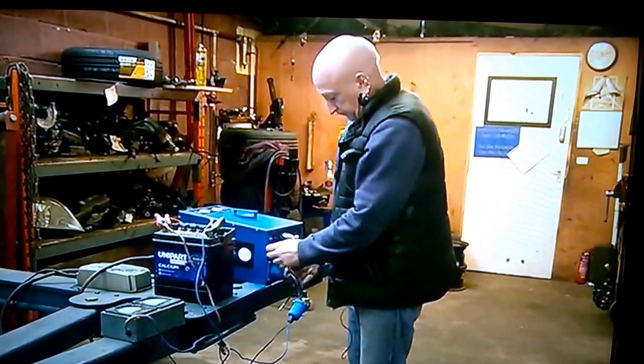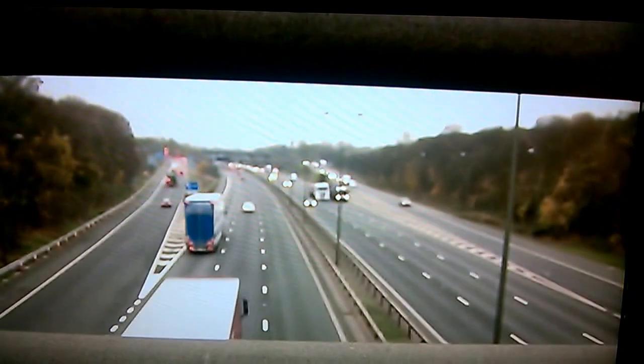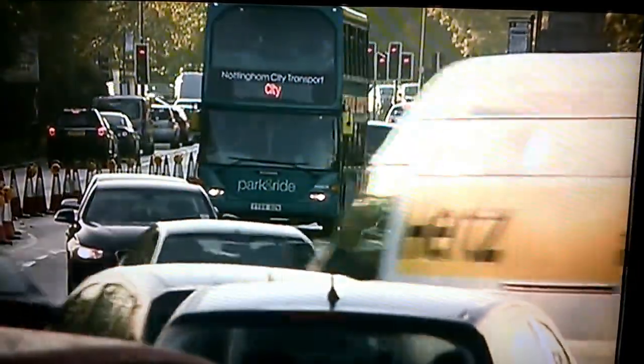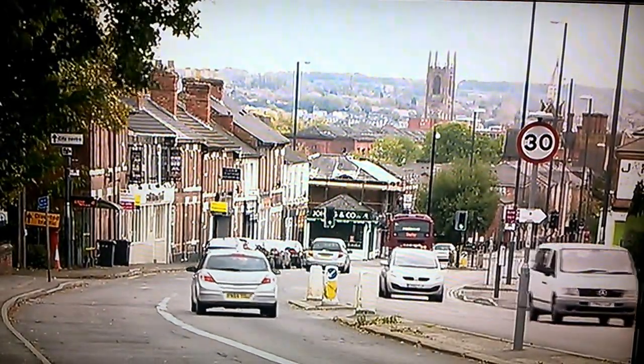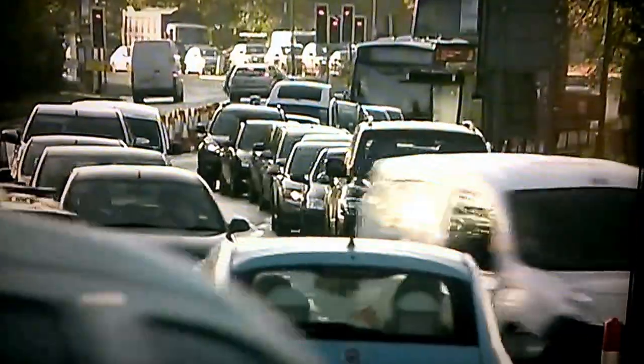They've got a UK patent and a meeting with the government to discuss taking their invention countrywide. Nottingham and Derby have been named among six cities in need of clean air zones in a recent DEFRA report, and there'll be a consultation to discuss limiting emissions in their congested centres.